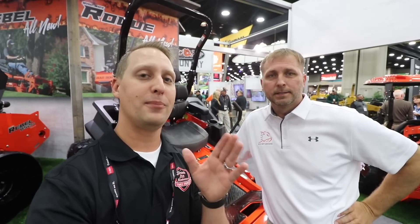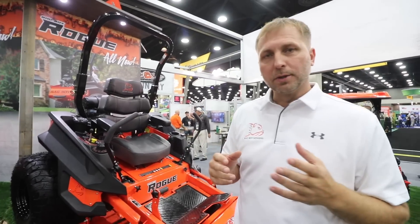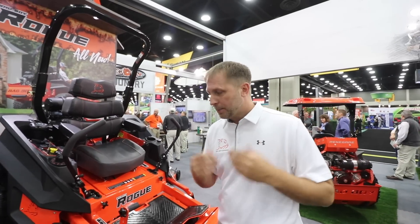A lot of you guys want to see more Bad Boy content. I'm working on it, but one more that we wanted to highlight here for just a couple quick seconds. What do we got going on with this guy? Well, we want to show everybody our Bad Boy Rogue series. It's pretty unique to us. It's packed full of features that a lot of their competition doesn't have, and we just want to take a minute to highlight that.